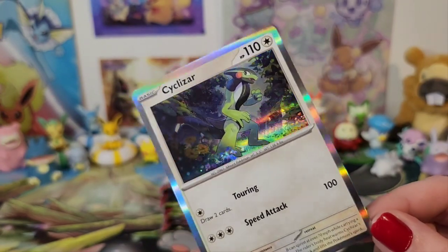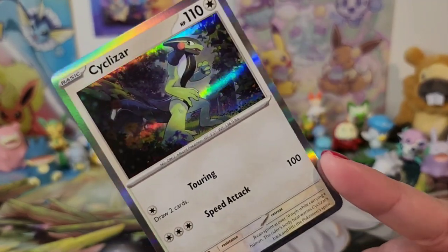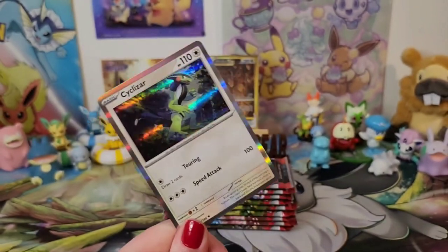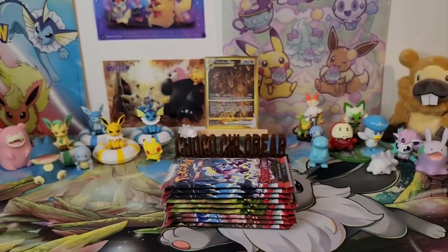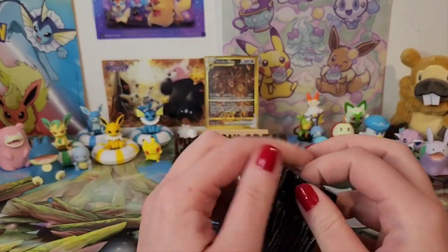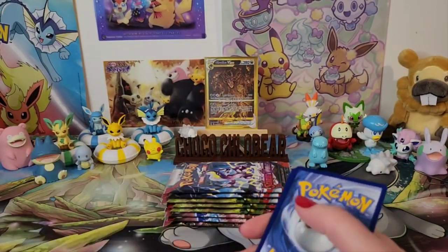Cyclizar... I want to ride my Cyclizar! So it's two reverse holos per pack? Wait — no, that isn't how the Japanese ones work. I haven't opened a pack in so long. No, it's usually one. Right? Am I right or am I wrong?